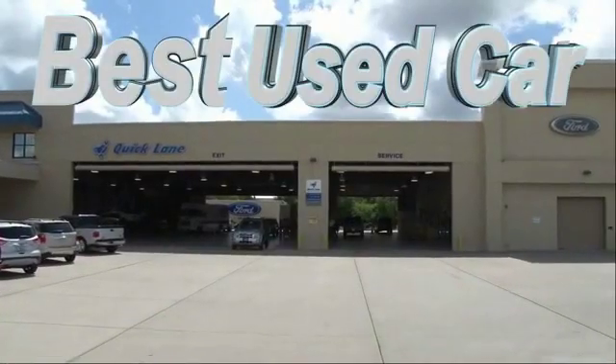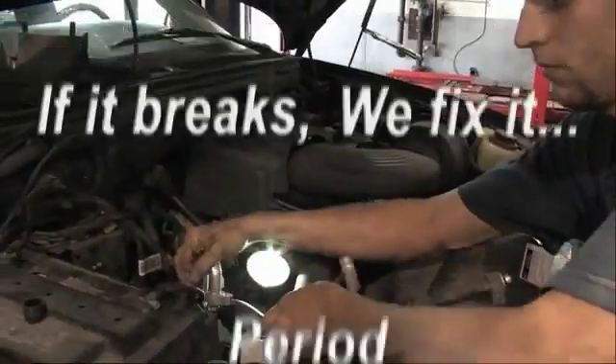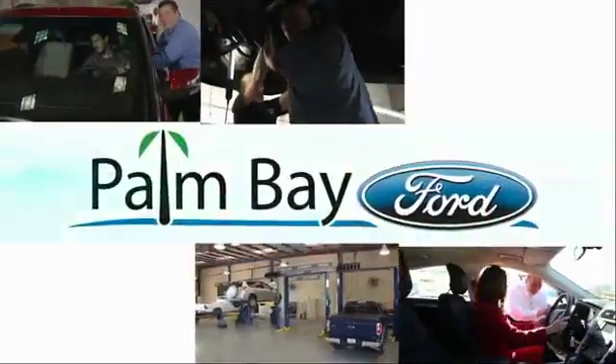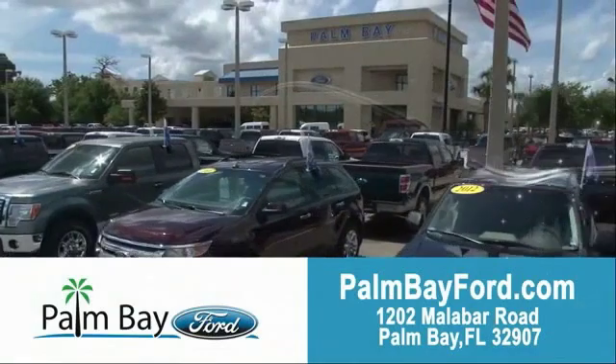Plus, the best used-car warranty. If it breaks, we fix it. Period. Come to Palm Bay Ford and experience the difference for yourself. At Palm Bay Ford.